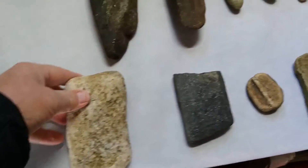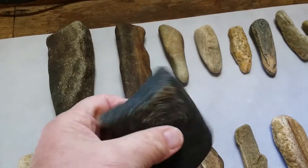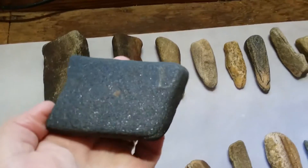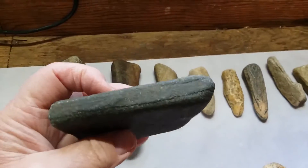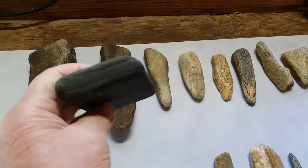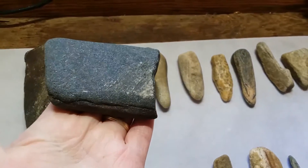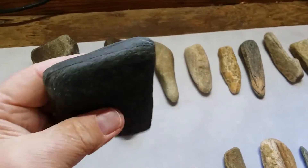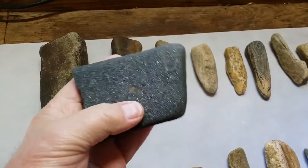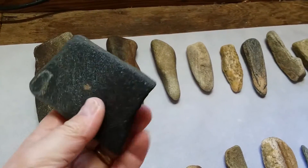This black stone — I'm not sure what this was. I think it's a broke piece because that seems to be a fresh break with fairly sharp edges. I would have loved to see what this was in its entirety — it has really been worked and polished. Not sure what it was, but a really pretty neat piece. Smooth as glass — you can see where it's been worked all the way around and polished.